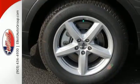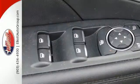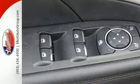The looks make it stand out, and the interior space is ready to be filled in with family, friends, and cargo.